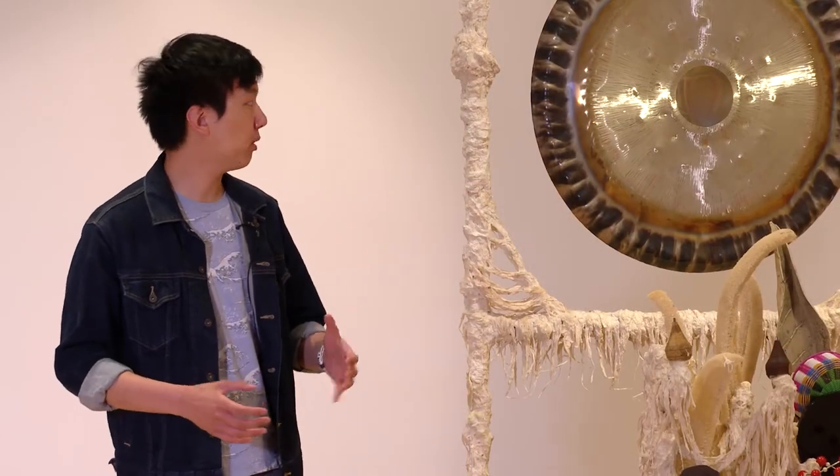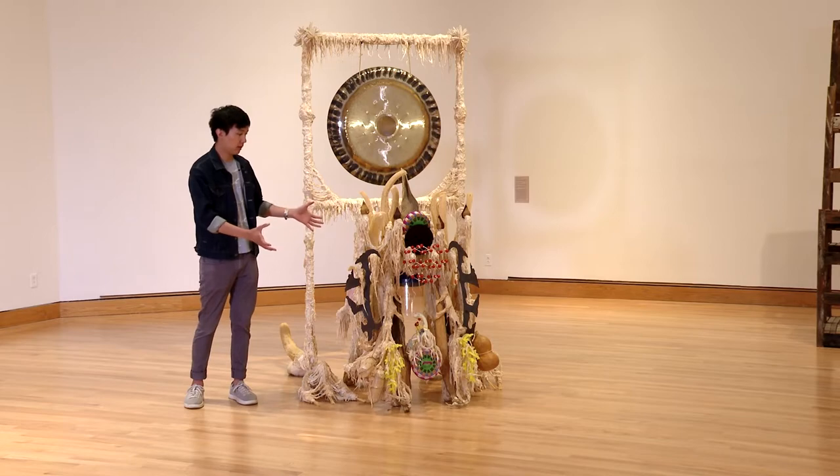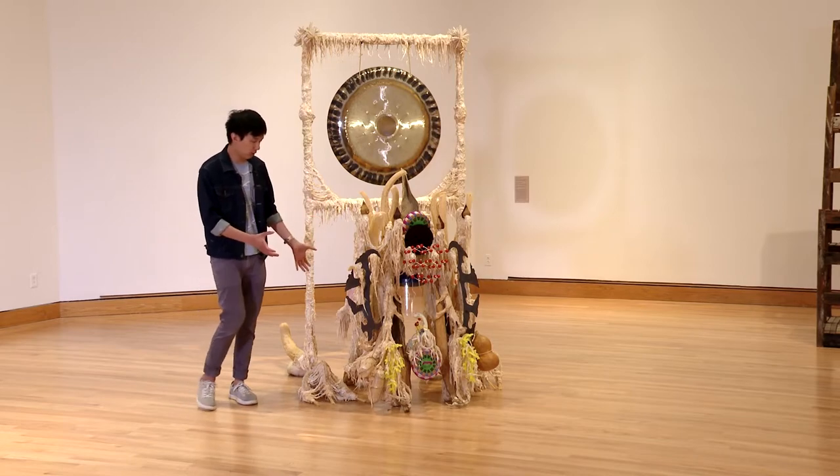This sculpture is actually split into three parts. You have the gong, the large framework, and then this piece in the middle, which is actually one kind of separate work.